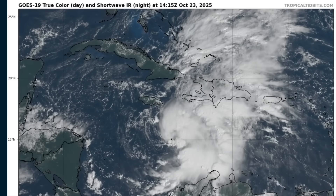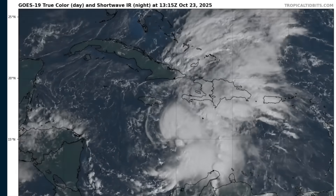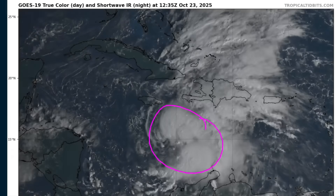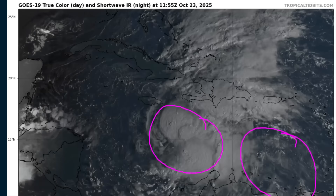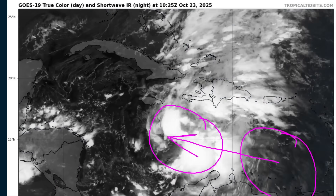Hi, it's Thursday, October 23rd. This is Tropical Storm Melissa in the Central Caribbean. My last video was three days ago on Monday. At the time, Melissa was back in the Eastern Caribbean, so you can see it hasn't really made it that far in three full days.